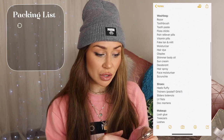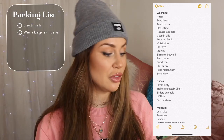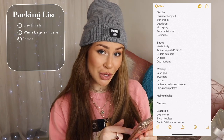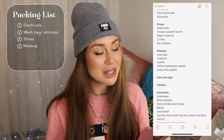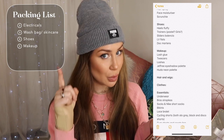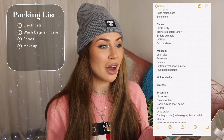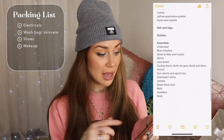So I have my electricals, my wash bag which I put all my skincare, toothbrush, razors, sun cream and stuff like that. Then shoes, and then makeup. Within the makeup category I take different stuff on different trips. I generally don't write down a list of what makeup I'm going to take — I just make sure I've got the stuff I always forget, like tweezers, lash glue, and lashes. I'll never forget foundation or eyeshadow palettes.